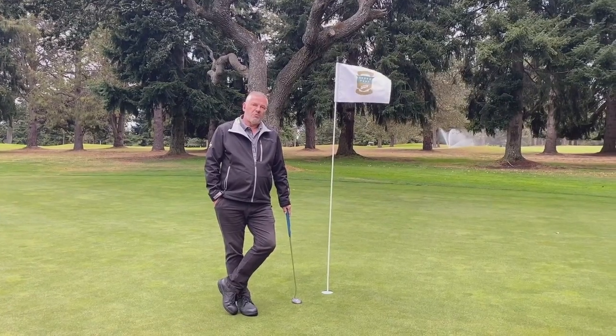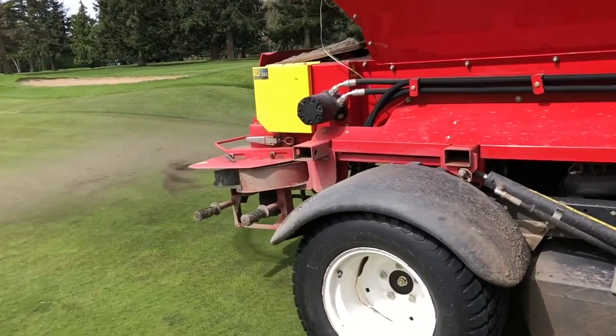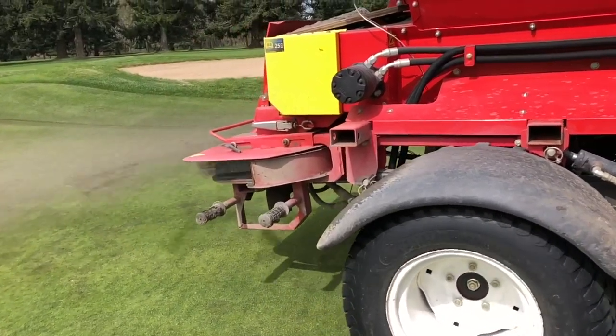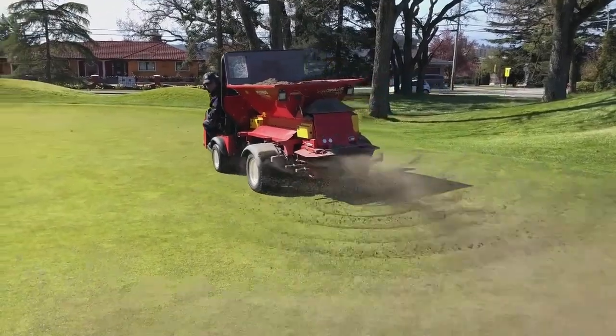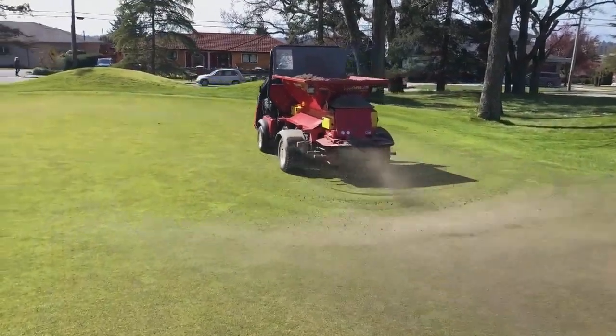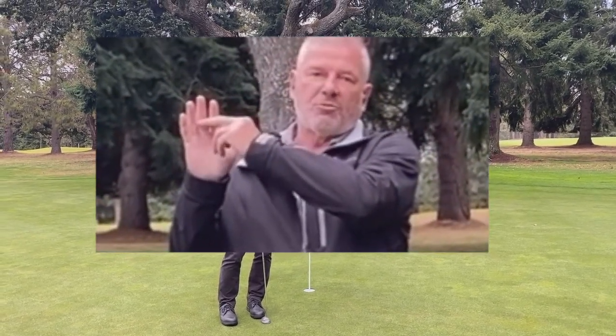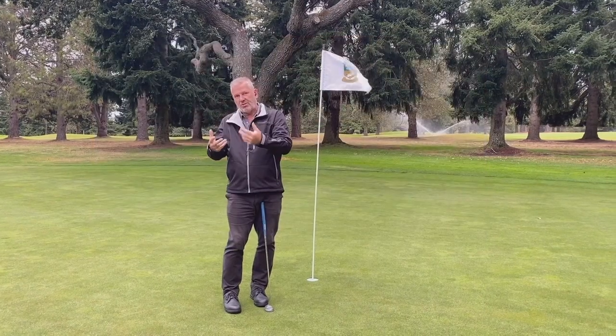The second thing was to stay consistent with our sand top dressing. Normally in summer we would back off because we figured the sand would heat up and burn the grass. But Dr. Kreuzer recommended we continue top dressing to protect the crown of the plant. If the palm of my hand is the crown and my fingers are the leaves, the sand top dressing fills up between the leaves and protects the crown. Last year, mowing on wet turf without adequate top dressing brought the mowers too close to the crown, causing severe stress which also induced the anthracnose.